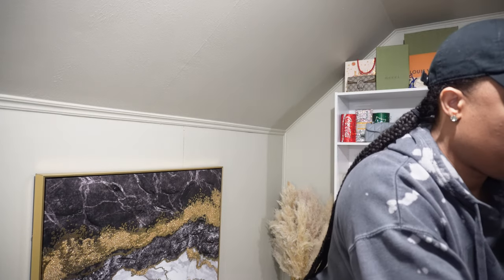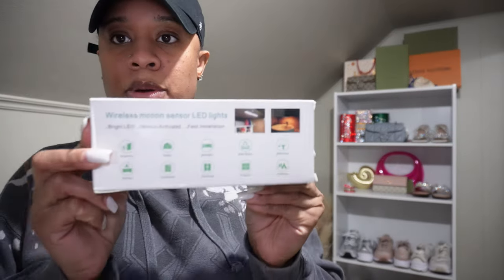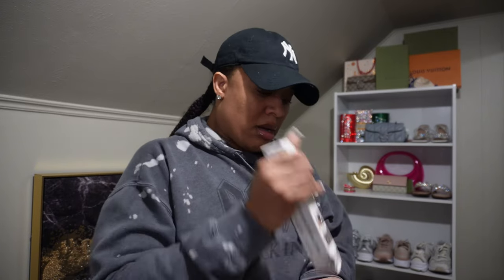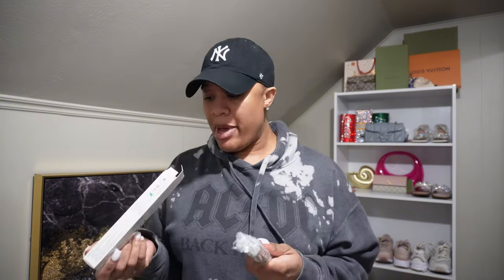I'm excited about this package from Amazon. I ordered some lights for my shelves — these are wireless motion sensor LED lights. You get a pack of several. I keep cutting my camera off messing with my settings. They have one version where you can charge all your batteries at once — I should have gotten that one.